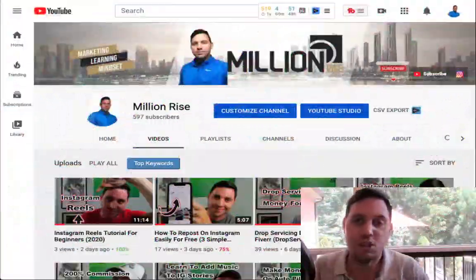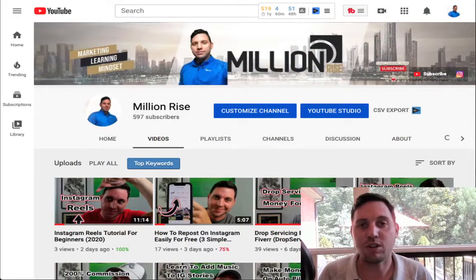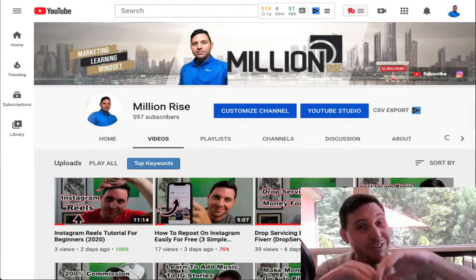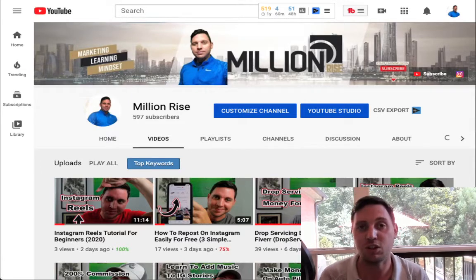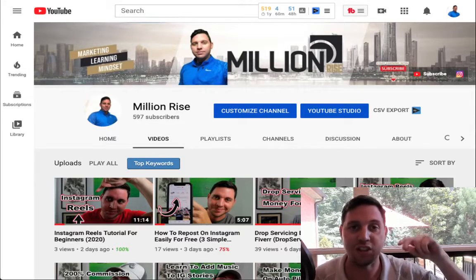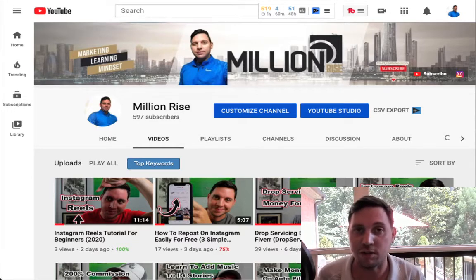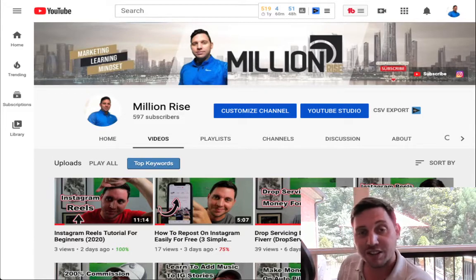What I'm going to teach you is how you can start removing backgrounds for people and how you're going to be able to sell it. Don't worry, you don't need any experience or technical skills. I'm going to show you a free website that lets you do it within seconds, and the exact spot where you can start selling the service over and over again.